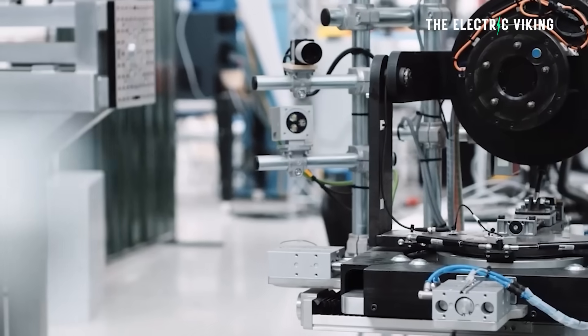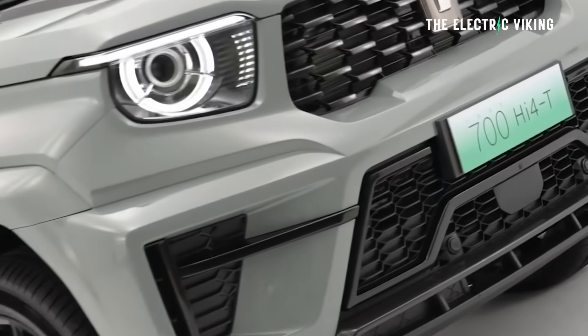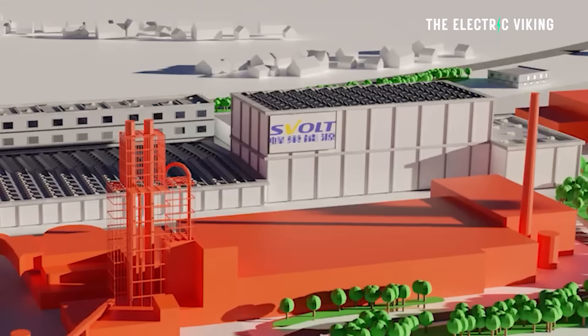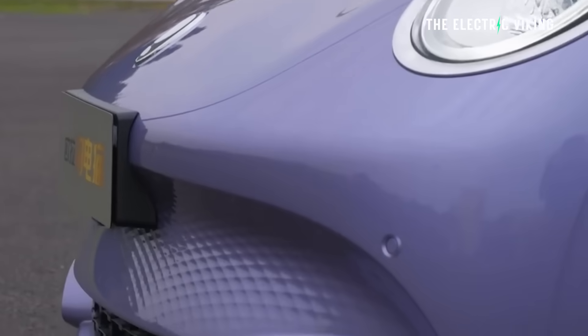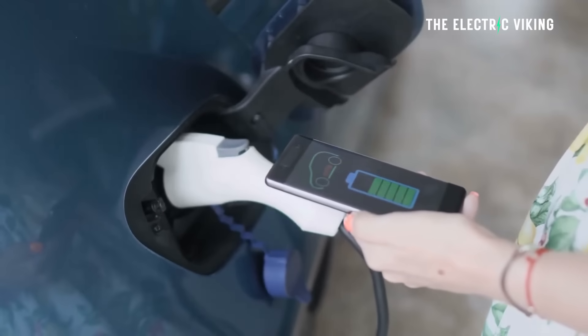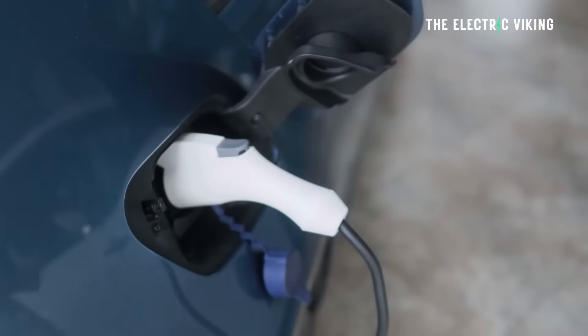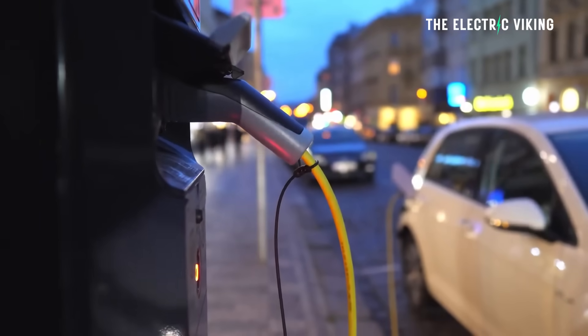Battery company S-Volt is actually a division of Great Wall Motors, and their battery unit was developed intentionally to provide batteries for Great Wall Motors cars. That's the cool thing about this battery technology — you pretty much know it's going to go straight into Great Wall Motors EVs, enabling them to charge from 10 to 80 percent in an acclaimed nine minutes. And remember, that's just for long trips; most of the time you'll be charging at home anyway.